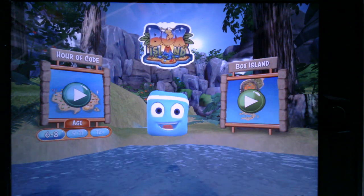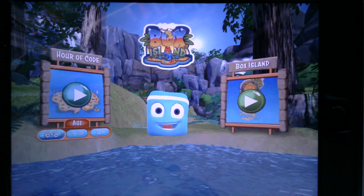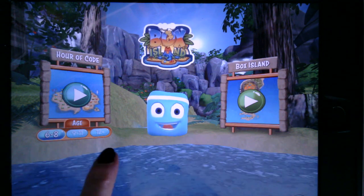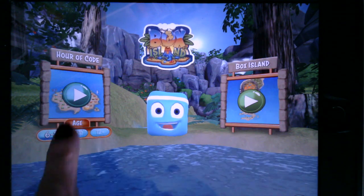You will notice when we open up Box Island there are two areas to explore. We're going to start first with the Hour of Code and we're going to go into the six to eight year old section. Even if you are a little older, I recommend starting here just so you get your feet wet and you know what to do.